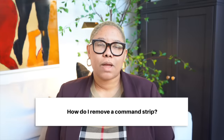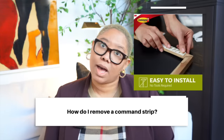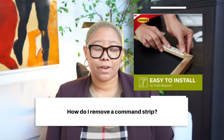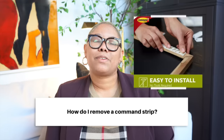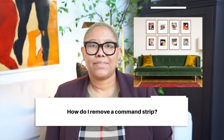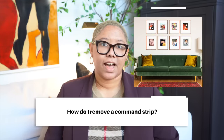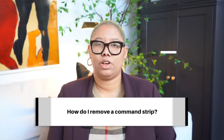Question number two: how do I remove a command strip? Command strips can be really fantastic tools for decorating if you're in a rented space, or a space where you don't want to fix holes in the wall, or you have cement or concrete walls you literally can't drill into. When people don't know how to use a command strip appropriately, they just don't decorate their walls — and it looks really sad in there.